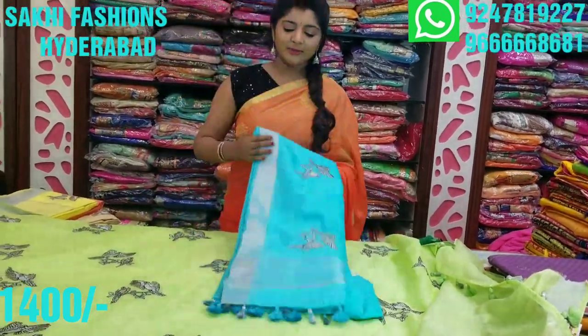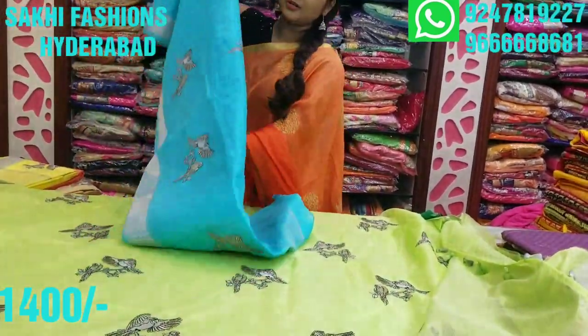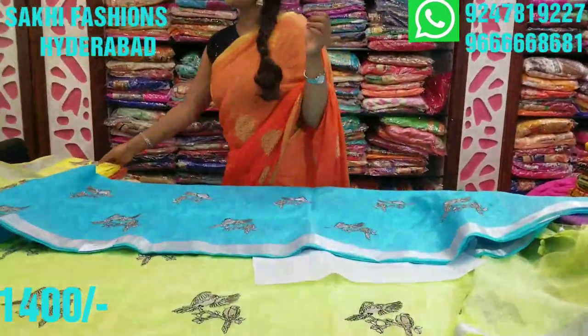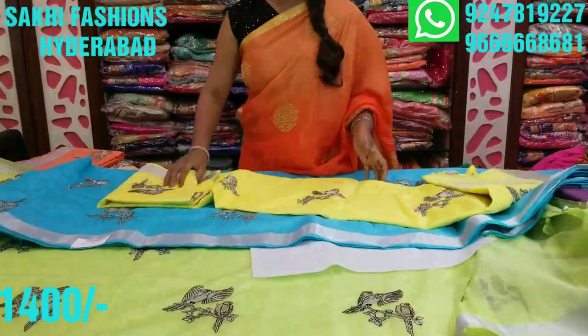The second saree comes in a blue color combination. The blue color combination really highlights the birch designs beautifully. Then the third one comes in a nice lemon yellow color combination — the lemon yellow combination is also very attractive.